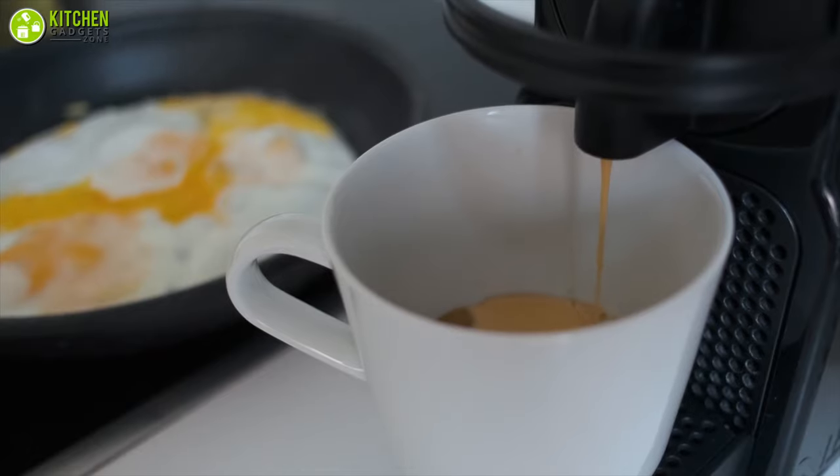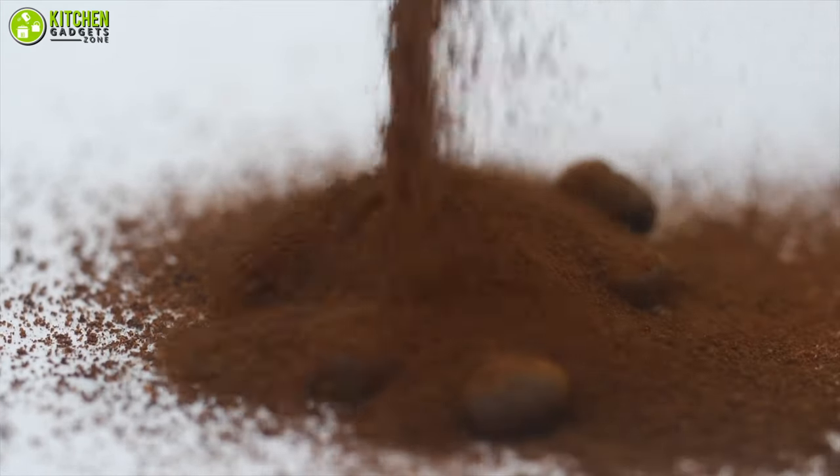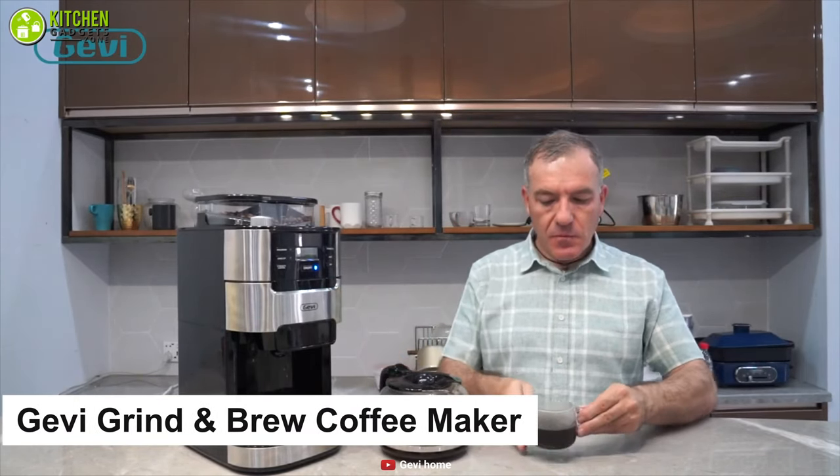This style of brewing is popular because it ensures the freshest tasting coffee. If you like to grind your own coffee at home, this is the one for you. Have a look at the Gevi grind-and-brew drip coffee maker to freshly grind and brew your coffee.